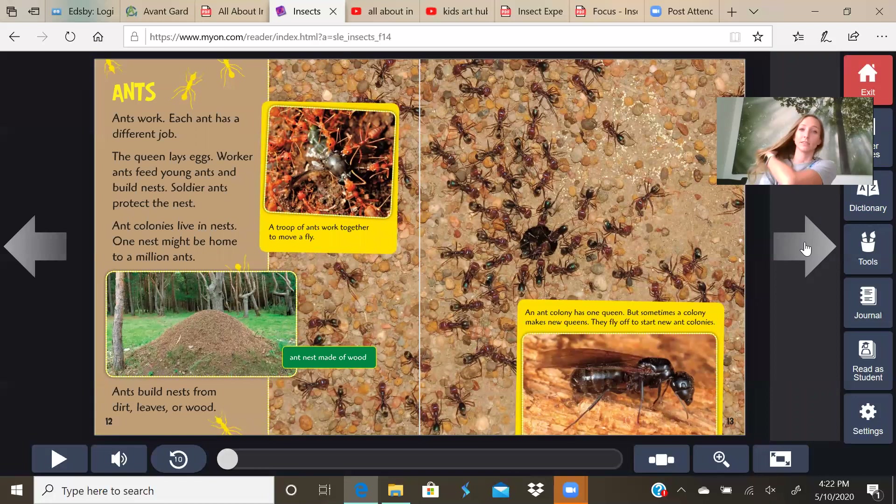Ants. Each ant has a different job. The queen lays eggs. Worker ants feed young ants and build nests. Soldier ants protect the nest. Ant colonies live in nests — one nest might be home to a million ants. A troop of ants work together and move a fly, so they're going to eat another insect. Ants build nests from dirt, leaves, or wood. An ant colony has one queen, but sometimes a colony makes a new queen — they fly off to start new ant colonies. So the worker ants do not have wings, but the queen ant does.